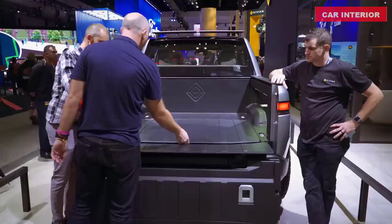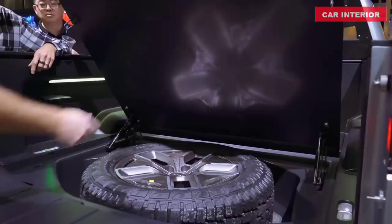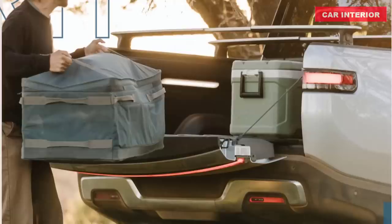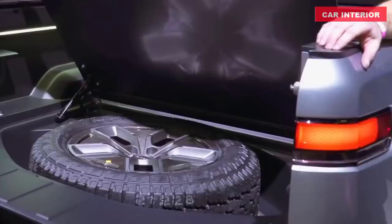The R1T tailgate opens automatically and can be controlled through the app, fob, in-vehicle controls, or a button on the bedrail. On the bed walls, forged steel tie-downs in each corner help strap in heavy cargo. On the bedrails above, there are four additional tie-downs that double as mounting points for cargo crossbars. On the bed wall near the tailgate are two 15-amp, 120-volt plugs.